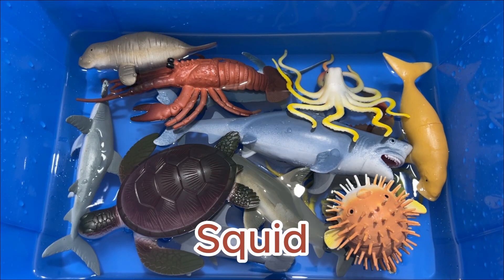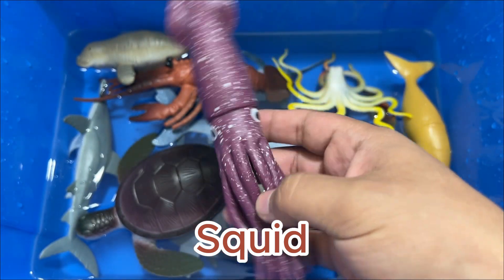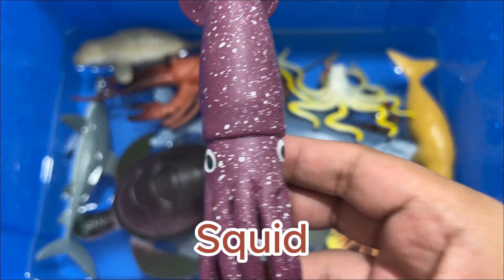A squid has two tentacles that are longer than its arms, and a bag-like body. The squid's vital organs are protected by a muscly bag called the mantle.